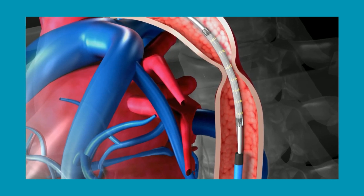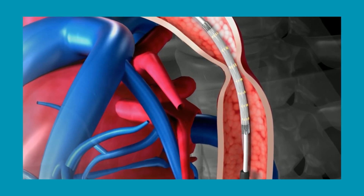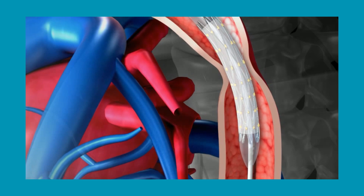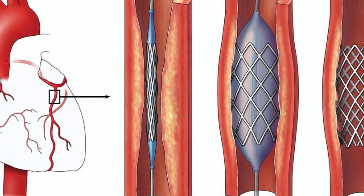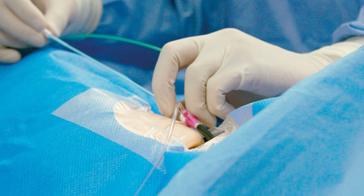A video screen will show the position of the catheter as it is threaded through the major blood vessels and to the heart. You may feel some pressure in your groin but should not feel any pain. The catheter tip can hold a variety of tools used to measure blood pressure in the heart's chambers, look within blood vessels, draw blood from various locations, or obtain a heart biopsy.